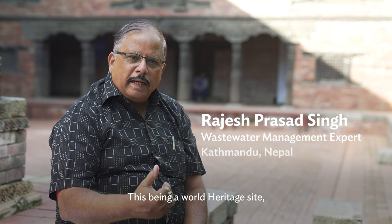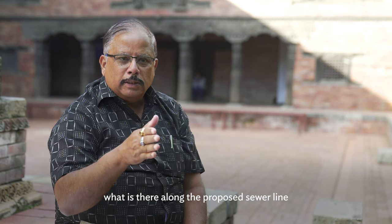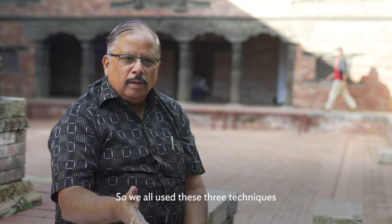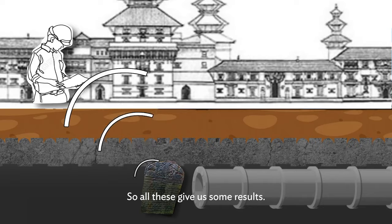Being a world heritage site, we wanted to know in advance what is in the line of the proposed sewer alignment — what is probably there underground. So we used three techniques: GPRS, electro-resistivity, and sound loads. All these gave us some results.